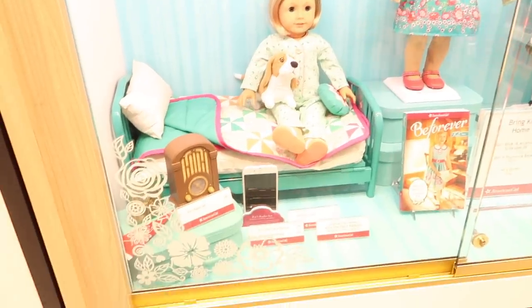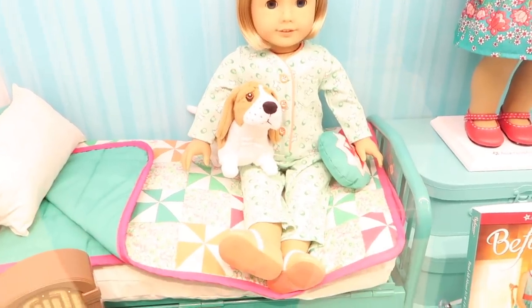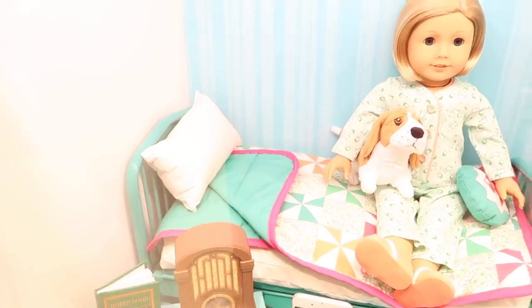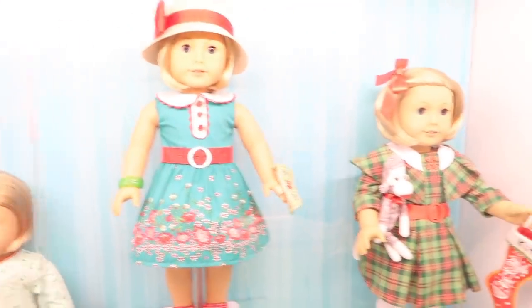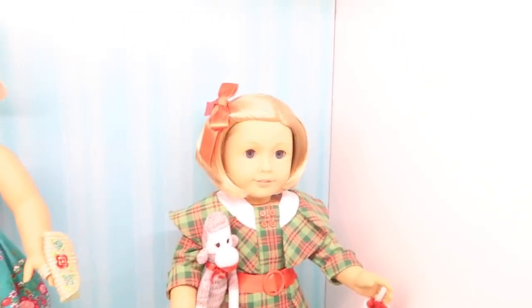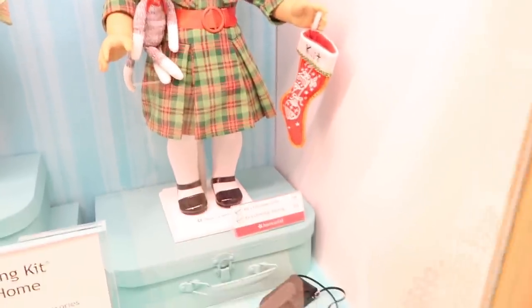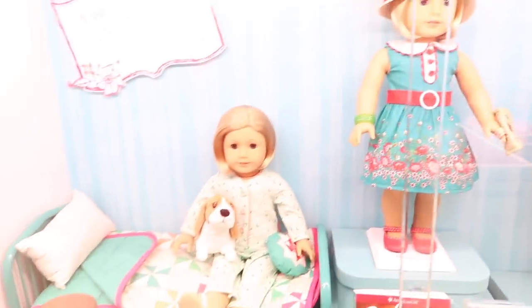Here is Kit's display window. I love her little pajamas — they have little puppies on them. And she has a doggie named Grace. There's a cute little bed. I love the outfits, and this Christmas outfit is super duper cute. I love the little sock monkey. And you can get pajamas that match her pajamas — that's pretty adorable.